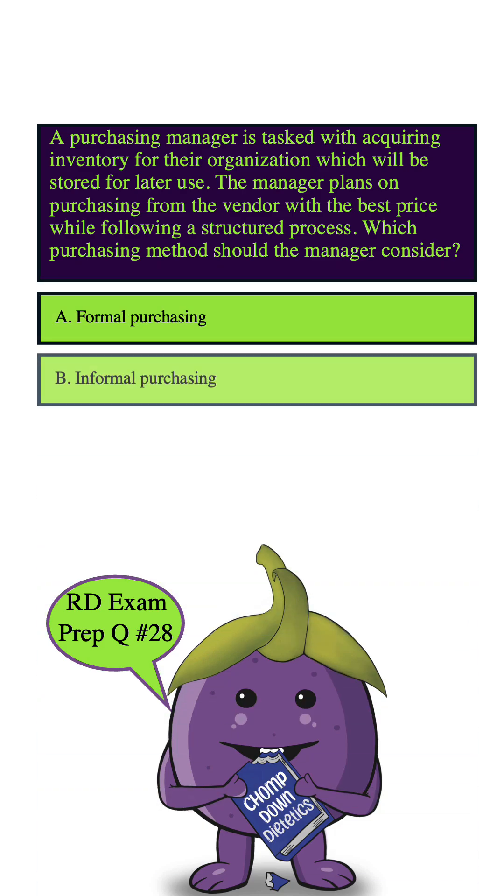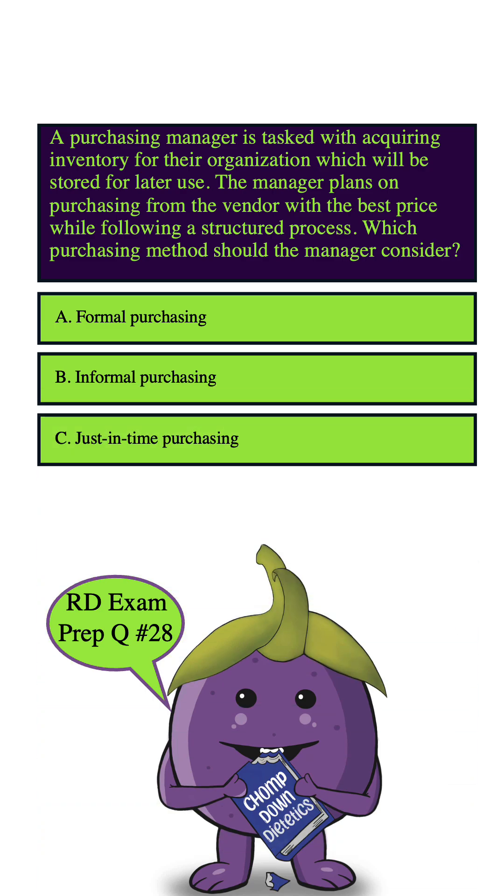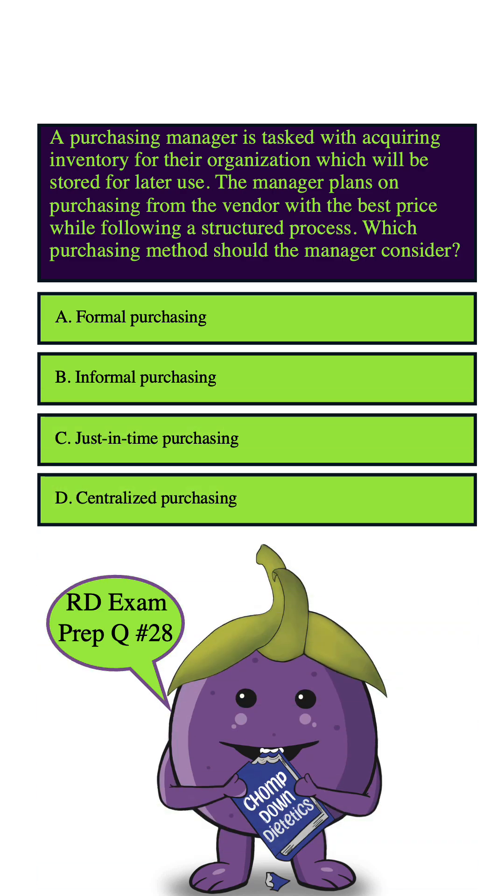A. Formal purchasing. B. Informal purchasing. C. Just-in-time purchasing. D. Centralized purchasing.